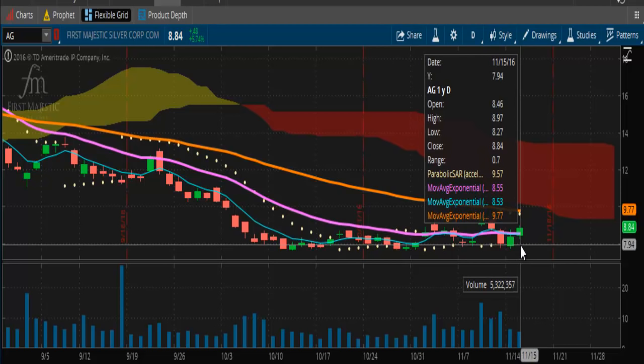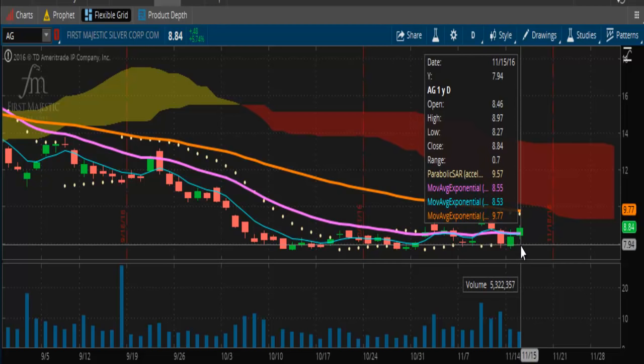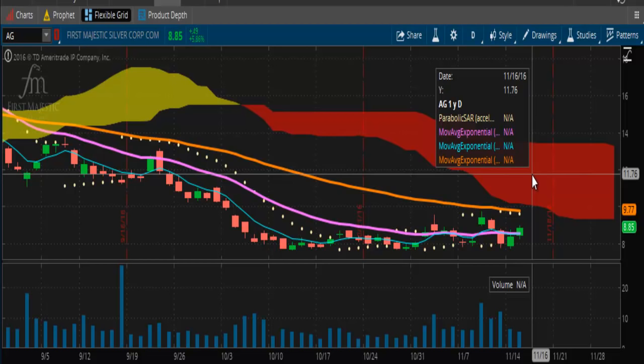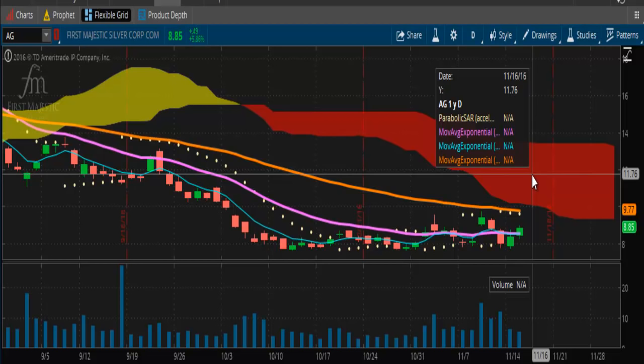Looking at AG, it's following a similar trajectory. Overhead resistance is at $9.77. The market hit a high today of $8.97, putting it right below the Kumo cloud. This one has a way to go — it's probably going to make a run near $12 before correcting. The $9 to $10 range should be support if it's going to try to make a run for $14 and break out of the Kumo cloud.